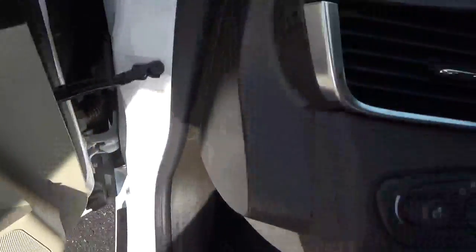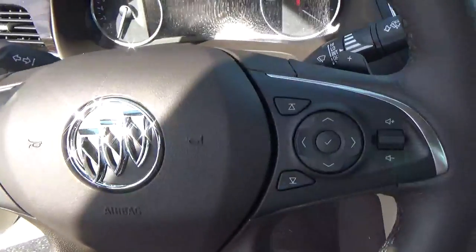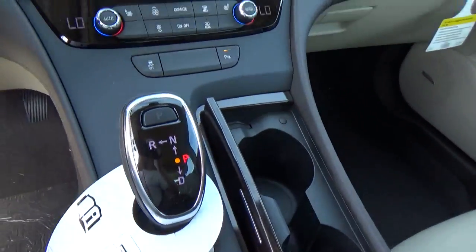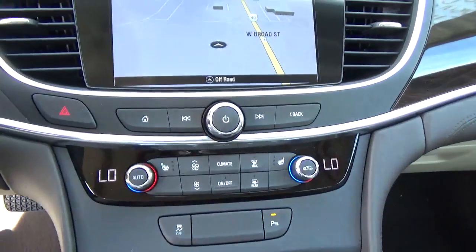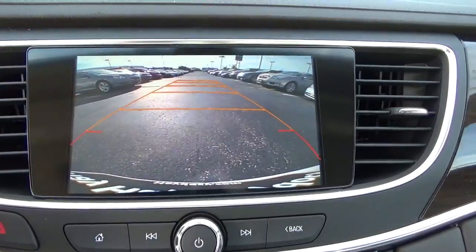Premium audio. Automatic headlights. Cruise control. Steering wheel audio controls. Heated seats. Navigation. Backup camera.